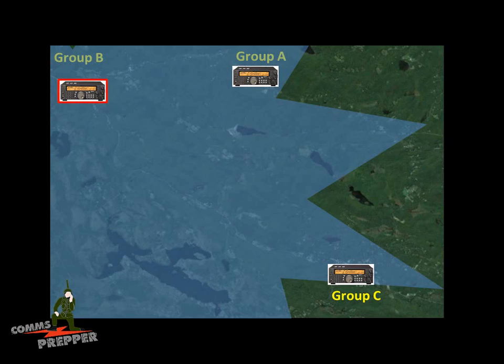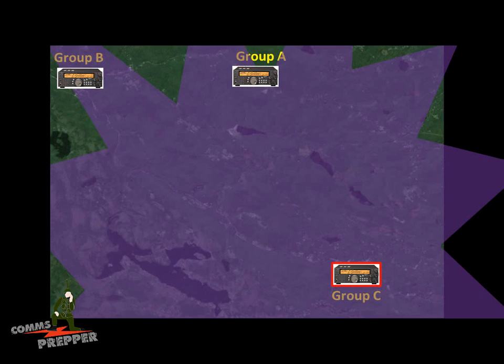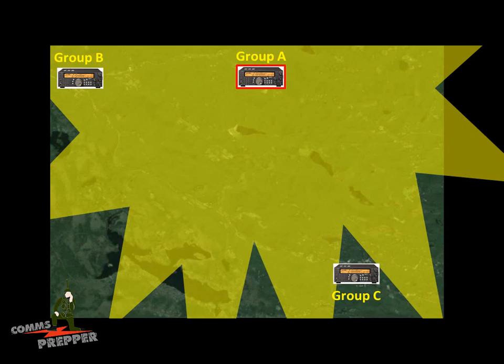Group B can transmit out and reach Group A and Group C. No repeaters needed. Group C can respond and reach Group B and Group A, and Group A can also talk to the other groups — all done using ground wave propagation. Bad actors will have a very difficult time monitoring these communications, even if they have HF radios and the skill set to set them up, because of the number of bands available and the frequency combinations you can use.